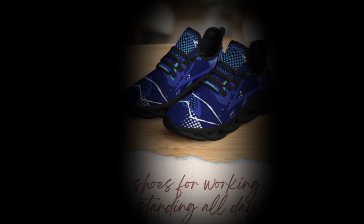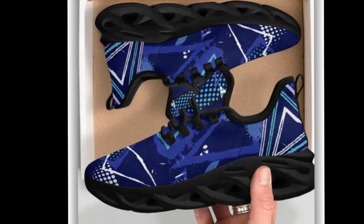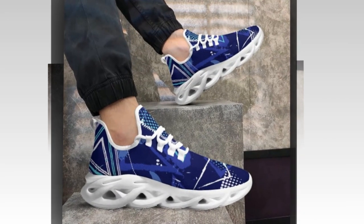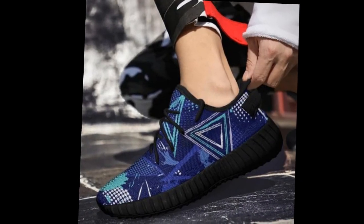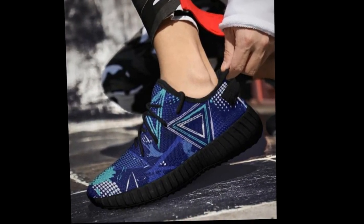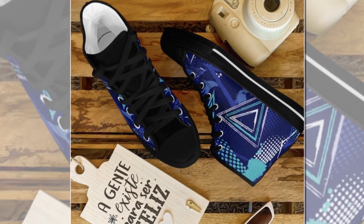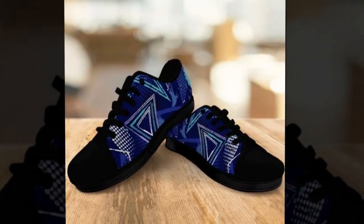Now, let's talk about why these sneakers are ideal if you're working on your feet all day. Whether you're a nurse, retail worker, or just someone who spends hours running around, these shoes are made to support your movements. These sneakers are feather light, with soft rubber soles that offer excellent arch support. The high-top design provides additional ankle stability, reducing the risk of injury, making them perfect not only for work, but also for casual sports and everyday wear.